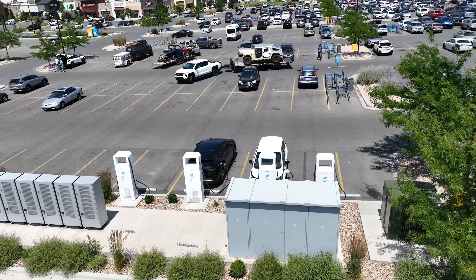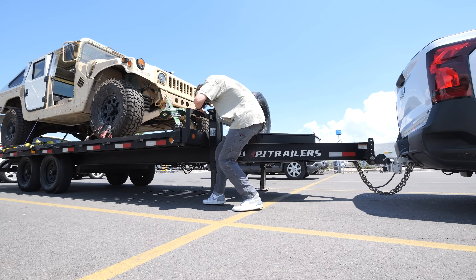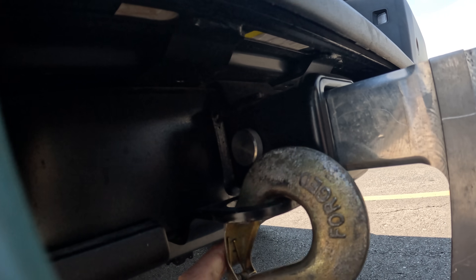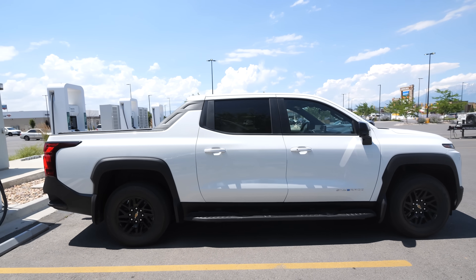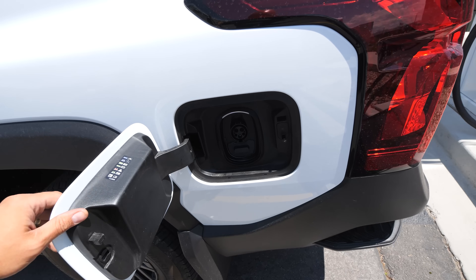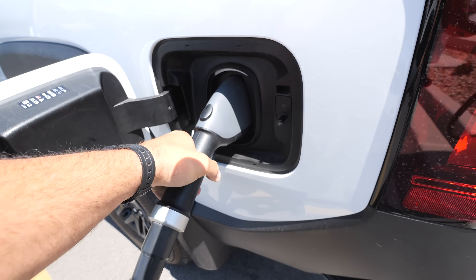As we pull up to the charging station, none of them are pull-through chargers, so we have to drop the trailer entirely and back into the stall because the charging port is near the rear driver tail light. Road trip charging would be the worst part of this whole towing deal. If you're a local contractor who can charge up at the shop or home, you can get a full tank of electricity for about $24 here in Utah. Fast charging is more expensive, but still cheaper than gas — though if you have a trailer, it's a lot more work.